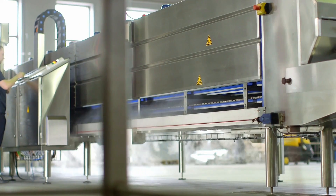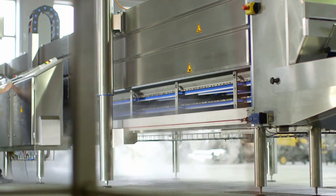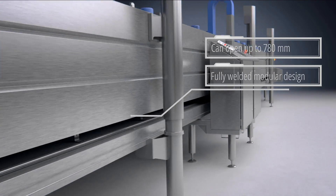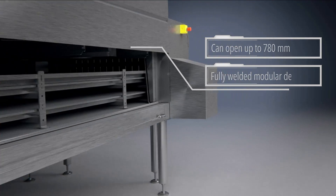Dormea's cryogenic tunnel freezers are versatile solutions which offer high-quality inline freezing processes for the food industry. A top-lifting modular variation of our fully welded tunnel freezers allows for a service opening up to 78 centimeters for optimal control and maintenance.